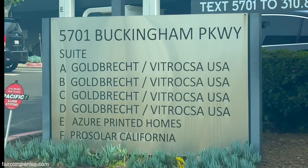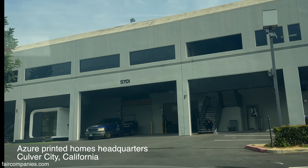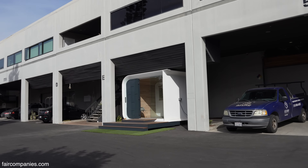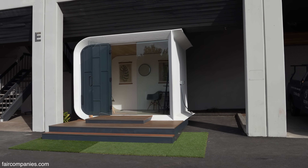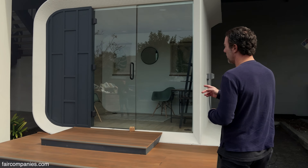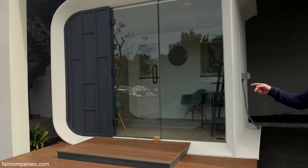Azur Printed Homes. LA has a huge housing crisis going on. It's so expensive to build here and so hard to build here that we were looking for something much more affordable. This basically 3D prints a whole complete self-standing structure in less than 24 hours.